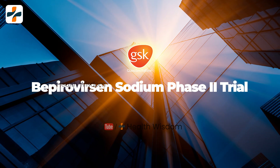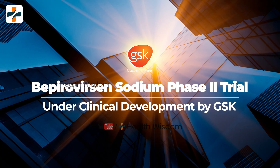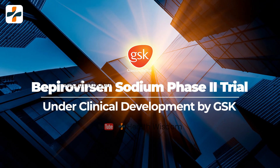Bepirovacin Sodium Phase 2 Trial: Bepirovacin Sodium is currently under clinical development by GSK and is in Phase 2, ongoing for hepatitis B.